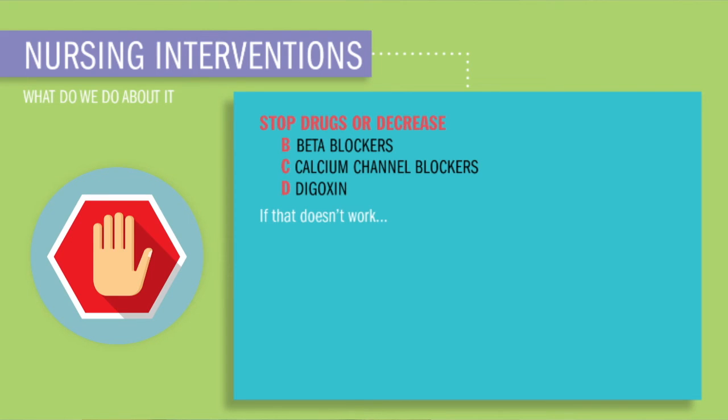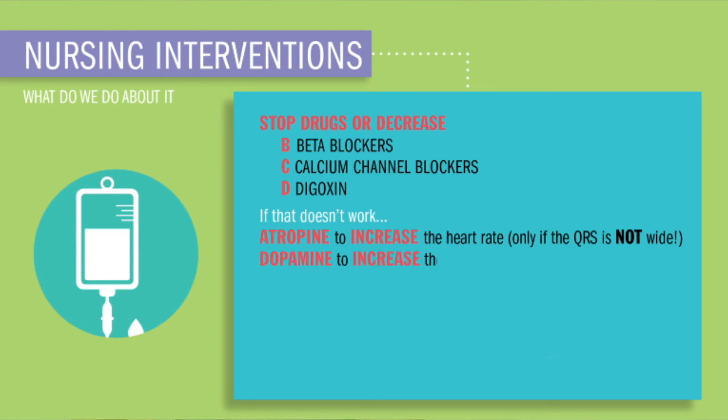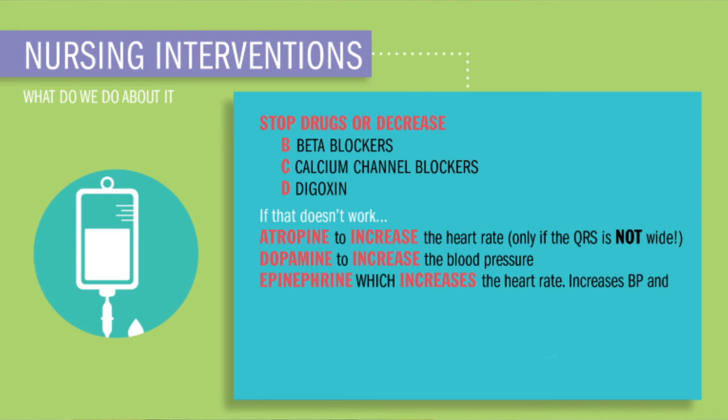If that doesn't fix the problem, then we'll stimulate that AV node by giving atropine to increase the heart rate, dopamine to increase the blood pressure, and epinephrine to increase both the heart rate and BP by vasoconstricting — basically squeezing down those blood vessels, kind of like toothpaste — which increases cardiac output and oxygen to the body, mainly to the vital organs like the heart and brain.